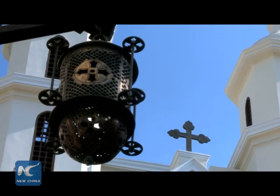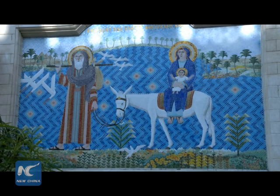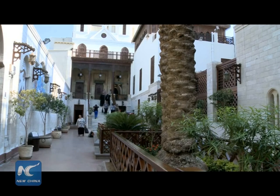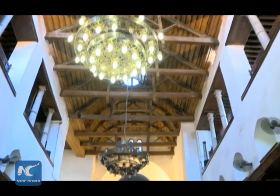The Hanging Church is named for its location above the gatehouse of Babylon fortress. The Roman fortress enclosed Cairo, and its nave is suspended over a passage. The church is approached by 29 steps, which is why early travelers to Cairo dubbed it the Staircase Church.